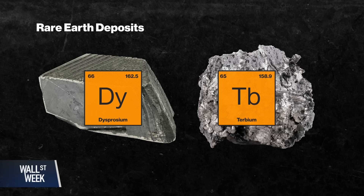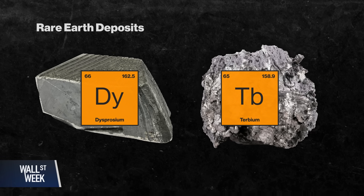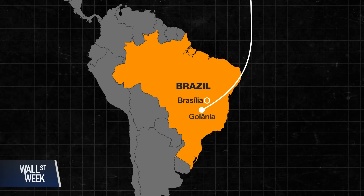Dysprosium and terbium are heavy rare earths used to create magnets in electric vehicles. We went to Goiânia, Brazil to see one step in the long process of turning clay into some of the most valuable material on the planet. But most of us already interact with rare earth elements every day. As the world becomes more electrical, we're going to be converting a lot of electricity into movement — in electric vehicles, wind turbines, and robotics. So we care about the rare earths that go into the permanent magnets.